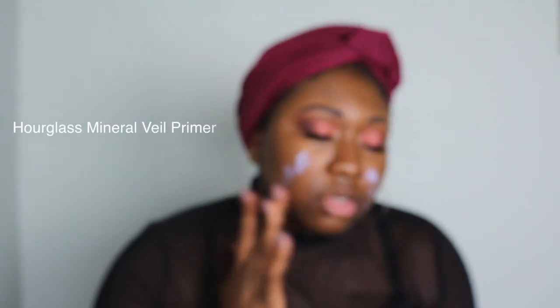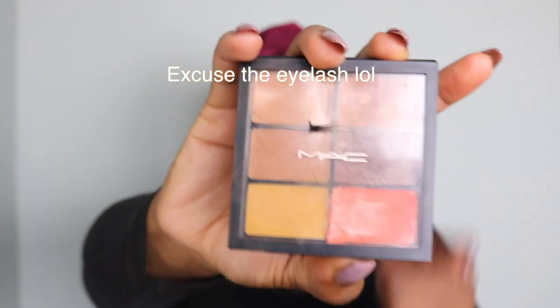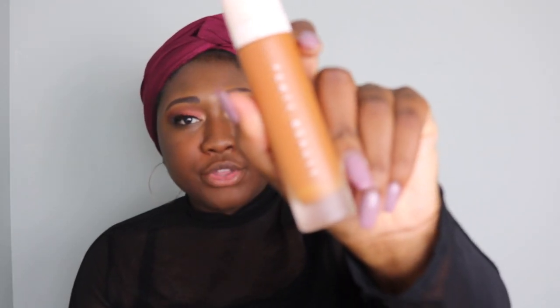It's expensive, but it's a really good primer, especially if you have oily to combination skin like myself. I'm going to go in and color correct my face using my MAC Correct and Conceal palette, taking this orange shade right here. Then I'm going to go in with my foundation — my Fenty Beauty in the shade 430.